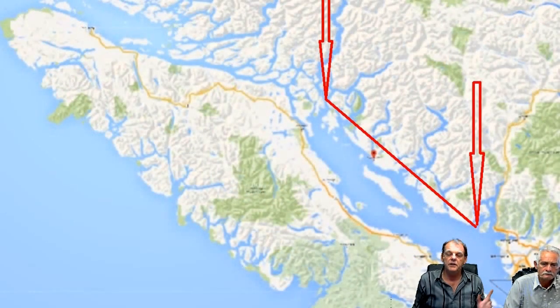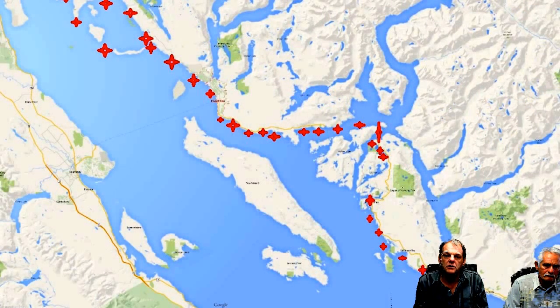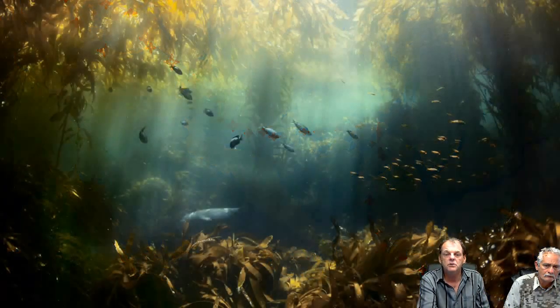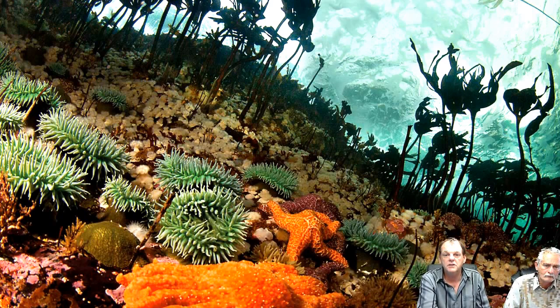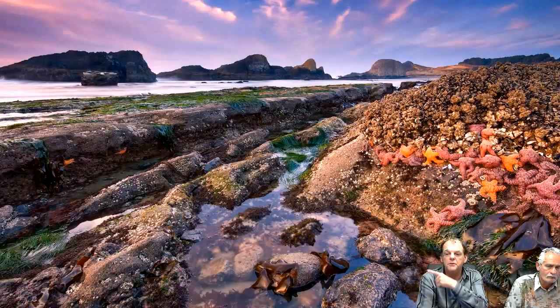We found no bull kelp anywhere, none of the vegetation, no sea anemones — which is the green you're seeing in reference photos. We found no sun starfish and none of all the stalks that should show up on the rocks at low tide. Sea anemones should show up there too.